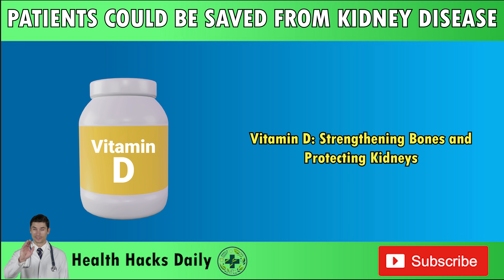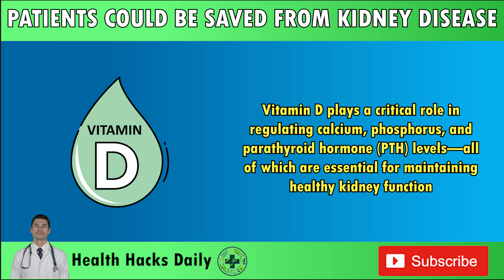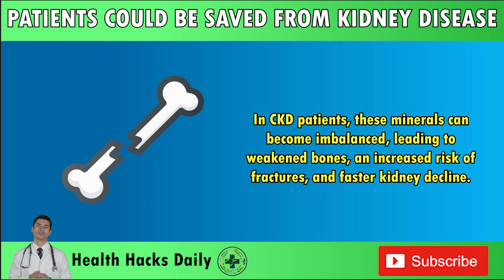Vitamin D: Strengthening bones and protecting kidneys. Vitamin D plays a critical role in regulating calcium, phosphorus, and parathyroid hormone (PTH) levels, all of which are essential for maintaining healthy kidney function. Calcium and phosphorus are minerals that work together to build strong bones, while PTH helps regulate their levels in the blood. In CKD patients, these minerals can become imbalanced, leading to weakened bones, an increased risk of fractures, and faster kidney decline.